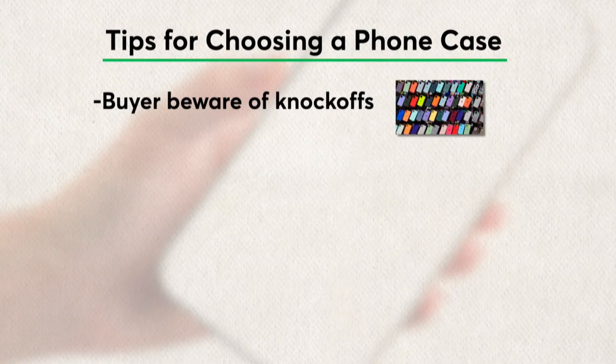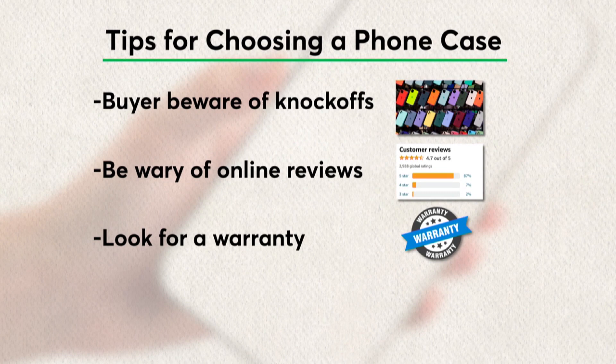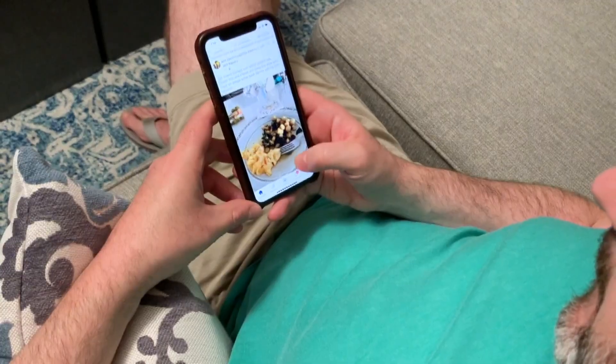There are plenty of knockoffs out there, so you need to know who you're buying from. You need to be wary of those online reviews, because many of them don't tell you how the case withstands the test of time. And finally, look for a warranty. For instance, Otterbox and Speck — they both offer really good options.